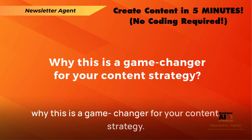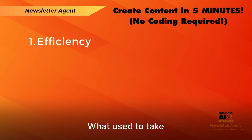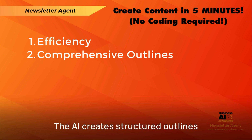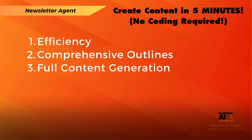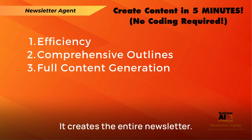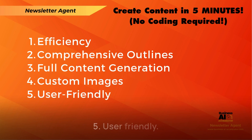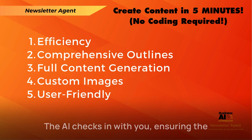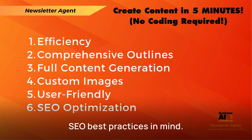Now, let me break down why this is a game changer for your content strategy. One: efficiency — what used to take hours now takes minutes. Two: comprehensive outlines — the AI creates structured outlines that cover all crucial elements. Three: full content generation — it doesn't stop at outlines, it creates the entire newsletter. Four: custom images — no more wasting time on stock photo sites or graphic design tools. Five: user-friendly — the AI checks in with you, ensuring the content meets your expectations. Six: SEO optimization — the content is crafted with SEO best practices in mind.